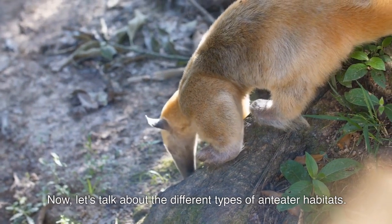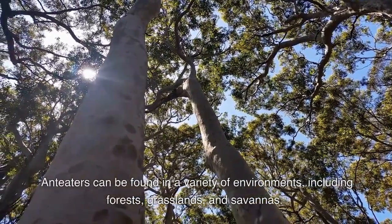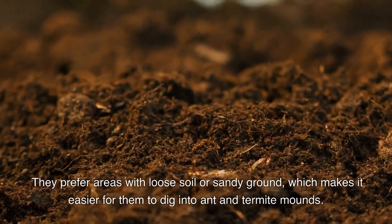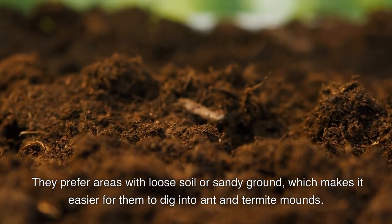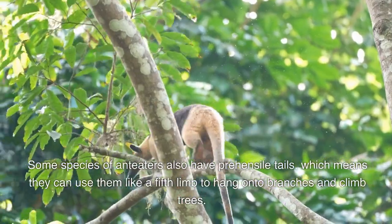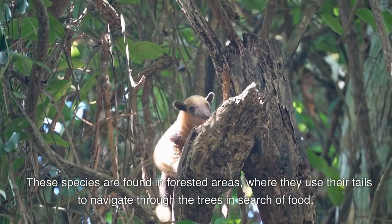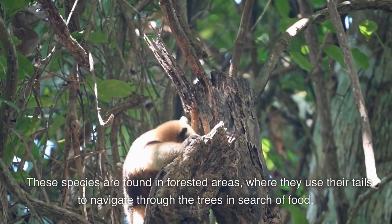Now, let's talk about the different types of Anteater habitats. Anteaters can be found in a variety of environments, including forests, grasslands, and savannas. They prefer areas with loose soil or sandy ground, which makes it easier for them to dig into ant and termite mounds. Some species of Anteaters also have prehensile tails, which means they can use them like a fifth limb to hang onto branches and climb trees. These species are found in forested areas where they use their tails to navigate through the trees in search of food.